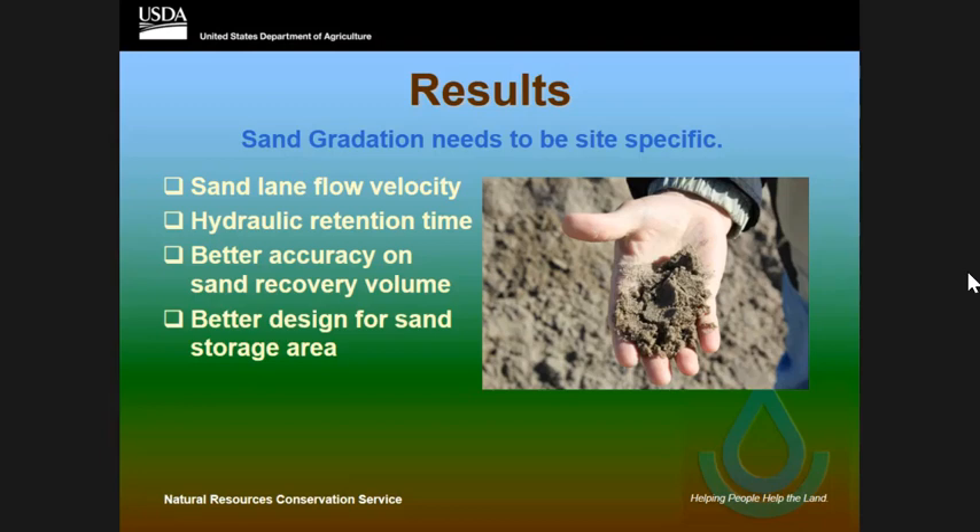On hydraulic retention time, two of them were above the criteria and one was barely within the retention time. The two others — I couldn't even get a retention time because the systems were not working properly. The last one with water staying in it was actually working as a settling basin and not as a sand separation lane. A third producer had a problem with the delivery system — it was still a new system and he was still working out the bugs.